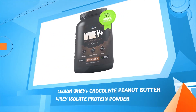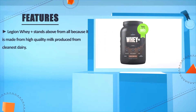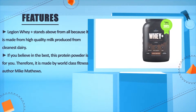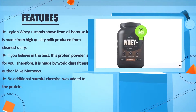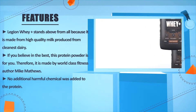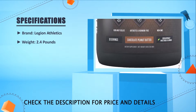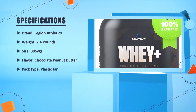Number three: Legion Whey Plus Chocolate Peanut Butter Whey Isolate Protein Powder. Legion Whey Plus stands above the rest because it is made from high-quality milk produced from the cleanest dairy. It is made by world-class fitness author Mike Matthews. No additional harmful chemicals were added to the protein. Brand: Legion Athletics. Weight: 2.4 pounds. Size: 30 servings. Flavor: Chocolate Peanut Butter. Pack type: plastic jar.